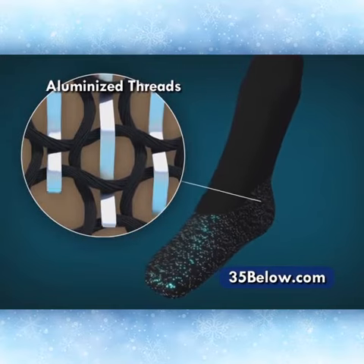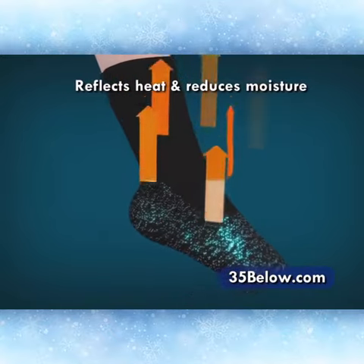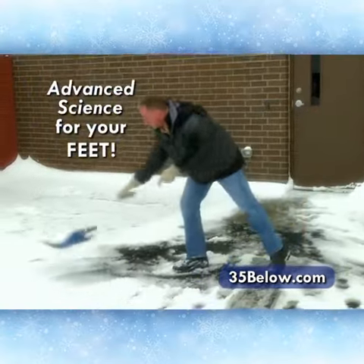35 Below socks are made with super soft aluminized threads woven into a breathable nylon knit fabric that reflects back your body heat, minimizing perspiration and moisture so your feet stay cozy, warm, dry, and incredibly comfortable. It's advanced sock science for your feet.